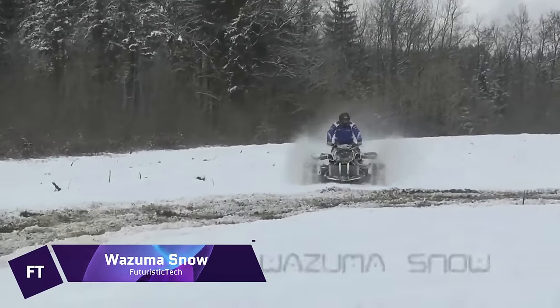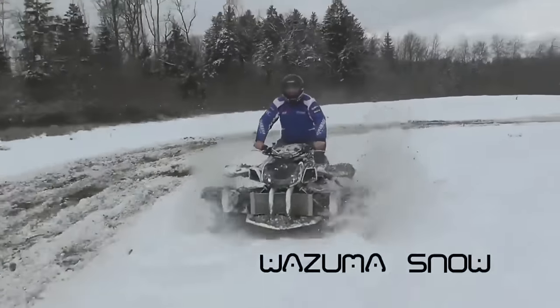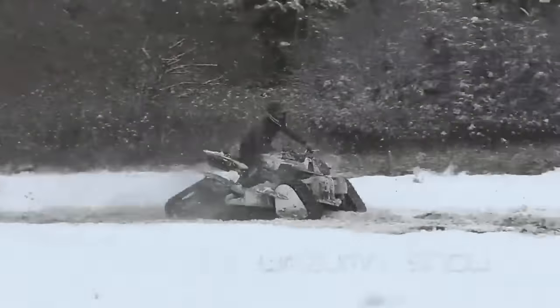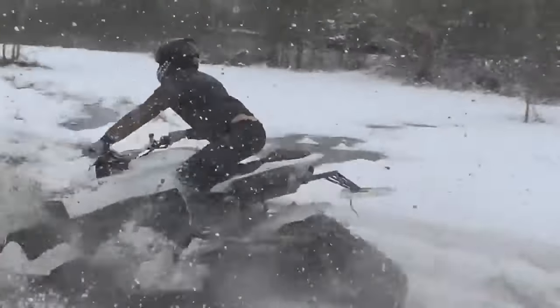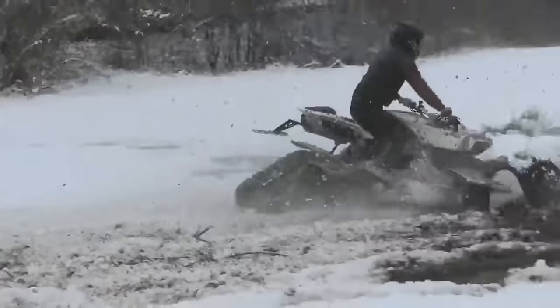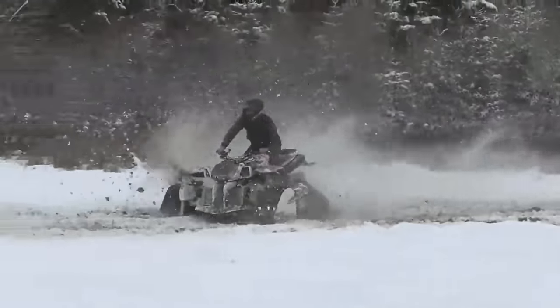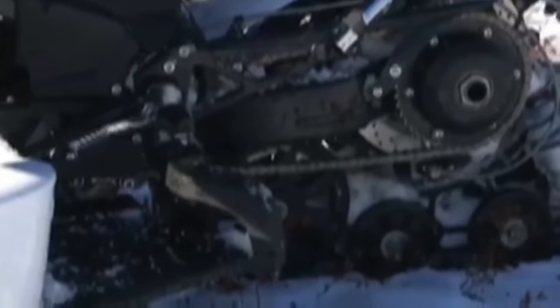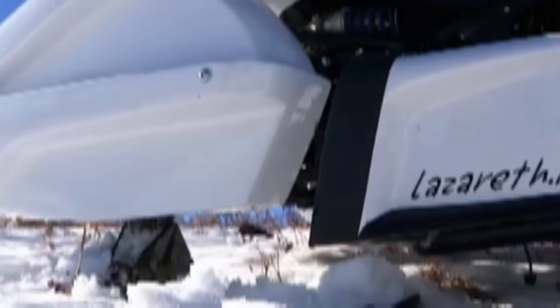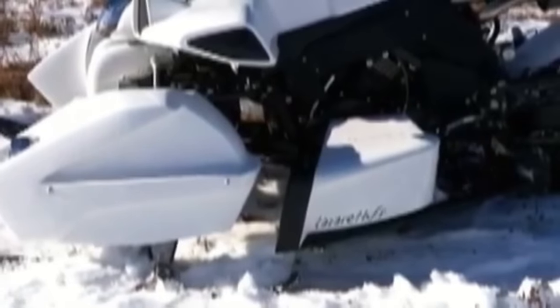The Wazuma Snow is a remarkable contraption that goes beyond the limits of traditional snow vehicles, designed by Frenchman Ludovic Lazarus. This extreme quad bike is an improvement over its predecessor, the Wazuma, which used the engine from the Yamaha R1. By switching out the front wheels for skis and the rear for a track, the Wazuma Snow is able to easily handle snowy terrains while making good use of its 200-horsepower four-cylinder engine. The Wazuma Snow is more than just a means of transportation — it's a bold statement that showcases Lazarus' inventiveness and imagination.